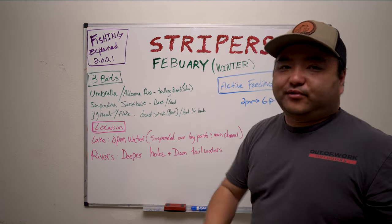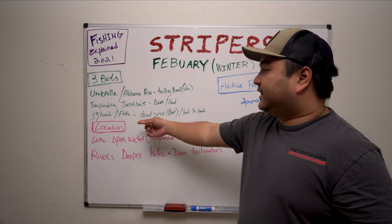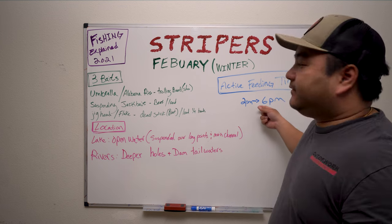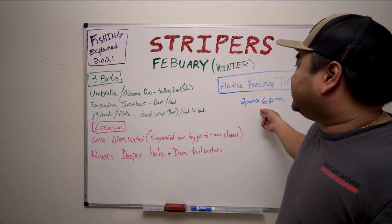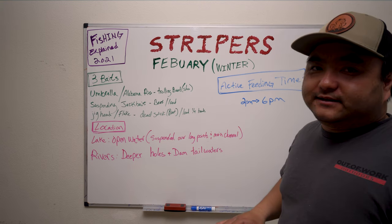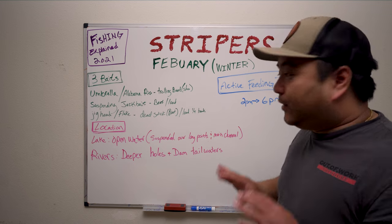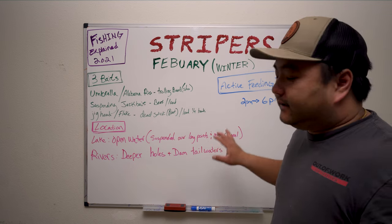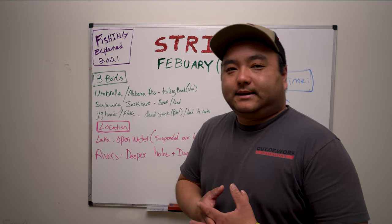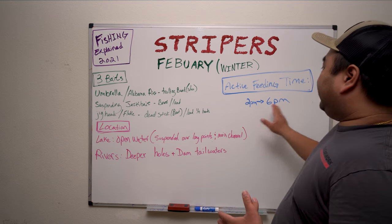The umbrella rig should work all day — if you've mapped out a school just troll through them, play with speeds, and you should be able to catch them. The suspending jerk bait and the jig head fluke fall back into the land-based category. That's what I've seen, and this is about 80% of my knowledge — it doesn't mean it'll always happen exactly like this, but most of the time it will.